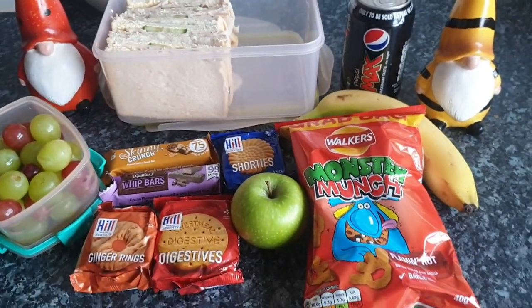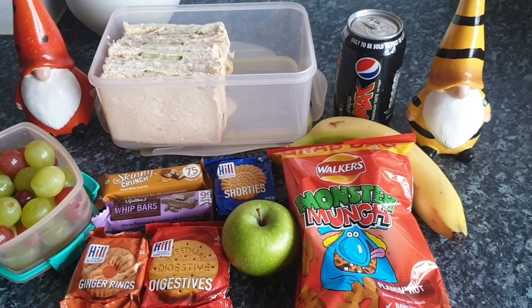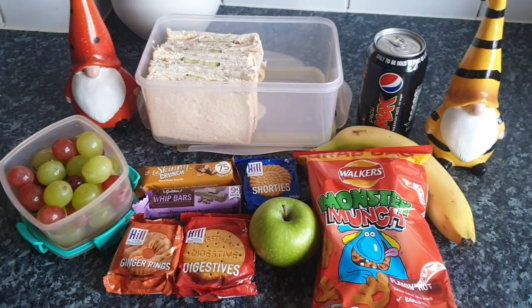So that is his lunch for today — that will keep him going until he comes home and has dinner. I will see you tomorrow to show you what I pack him for his Friday work lunch. Bye!